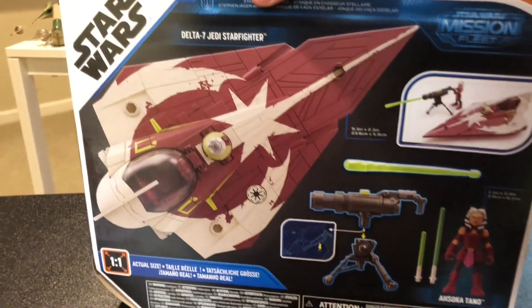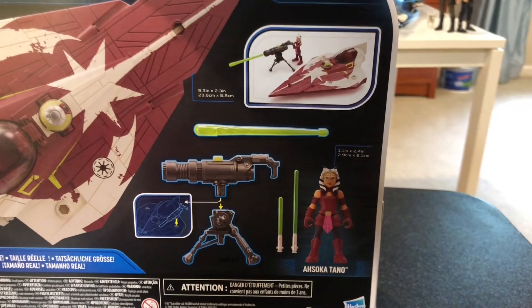I like Ahsoka from the Clone Wars and this is a pretty neat Starfighter here. So yeah, it comes with quite a bit and we're just going to go ahead and see what's in here.